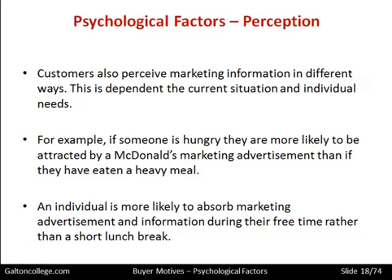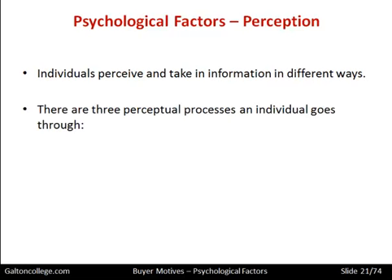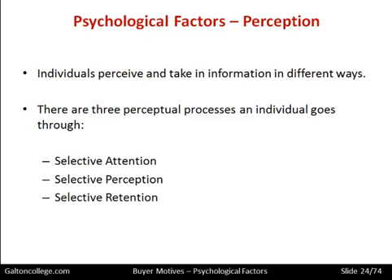During a short break at work, we don't have the time to absorb marketing messages as such — we're too caught up in the moment, trying to relax and recover from the last bout of work and prepare for the next session. We take in information in different ways as individuals. There are three perceptual processes an individual goes through: selective attention, selective perception, and selective retention.